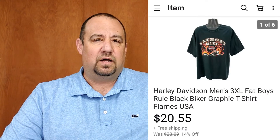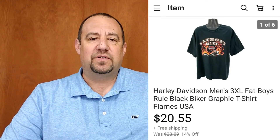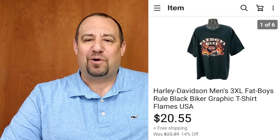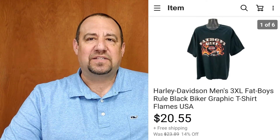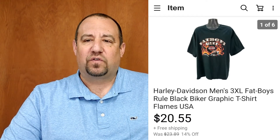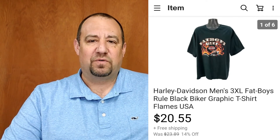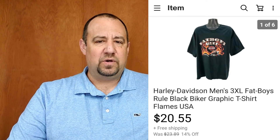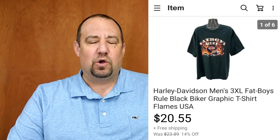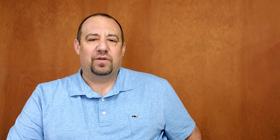Here's another Harley-Davidson, Men's 3XL — this one says Fatboy's Rule on it, and Fatboy is a type of Harley. This went for $20.55, all in at $22.45 with tax. Another really good return on investment for a Harley shirt. I was into it for $2.99. It was 3X, so definitely hard to pass on one of those.